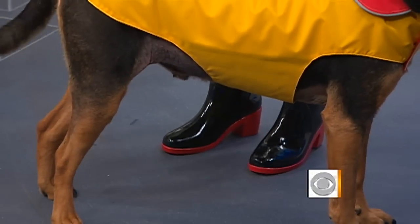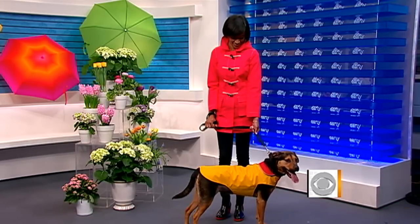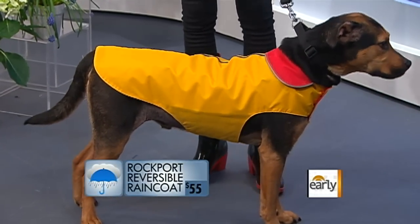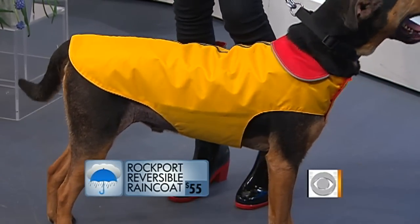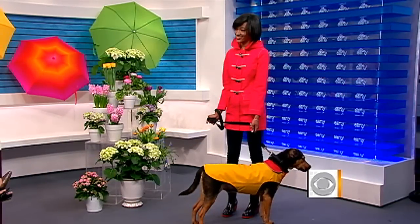And then our good friend Rocky — pets need to stay dry too. Rocky is wearing a reversible raincoat from Trixie and Peanut, which has a protective reflective stripe on the back that is also very stylish. Rocky is actually looking for a home — he's up for adoption at the New York City Animal Care and Control Center. So if you check our website afterwards, you might be able to bring Rocky home, because nobody wants a soggy doggie.